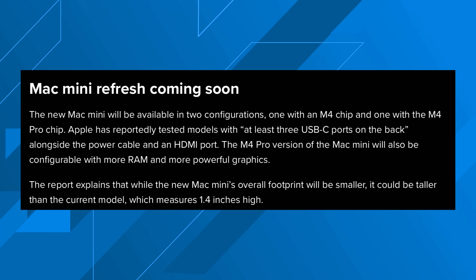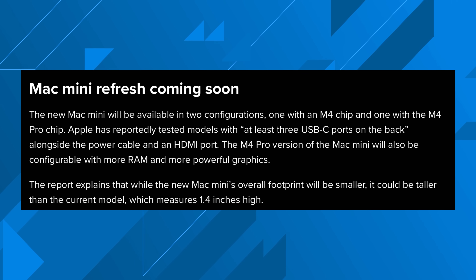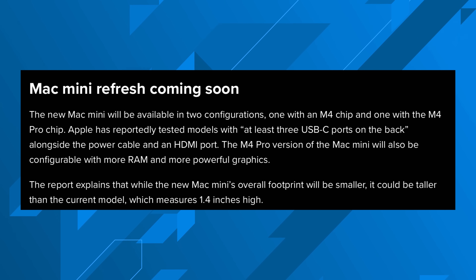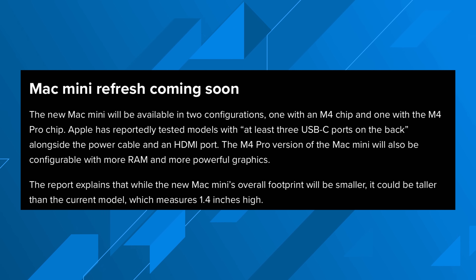The first thing to expect is three Thunderbolt ports on the new M4 Mac Mini to allow for all the auxiliary devices you want to connect — from data to display and everything in between. You're also going to get an HDMI port, hopefully HDMI 2.1, and of course a power port to make sure we have power to the machine.